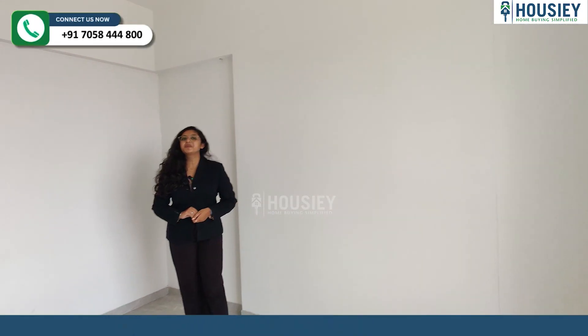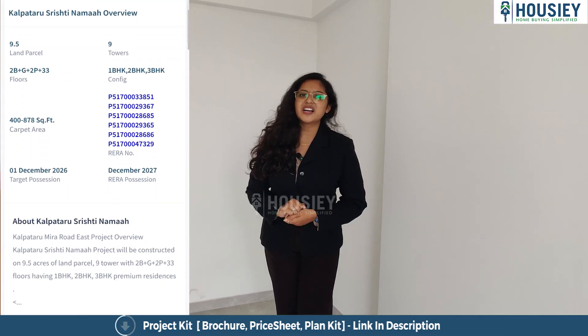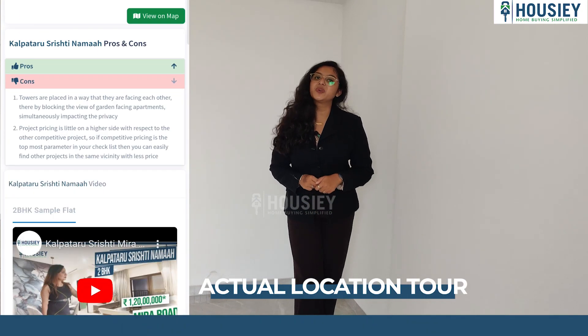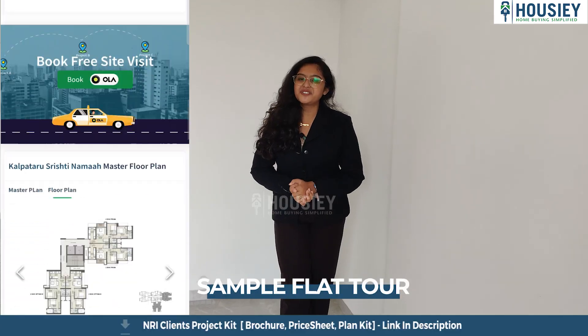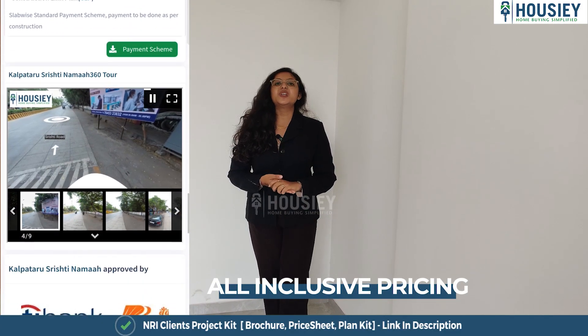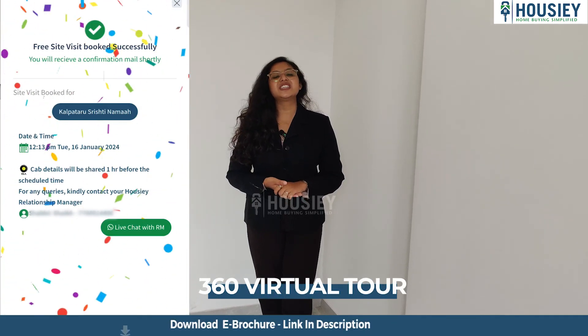Now we come to your master bedroom, but before that, do you know what features are provided in Housie? Housie provides you with actual location tools with sample videos, pros and cons, an EMI schedule, payment scheme, and last but not the least, a 360-degree tool.